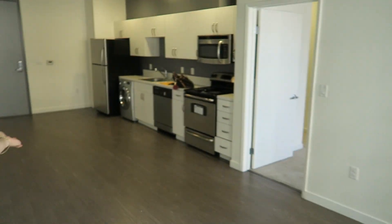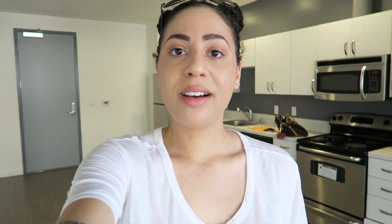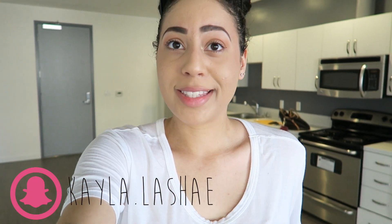That is it — that is my empty apartment, and I hope you dolls enjoyed this video. So many videos and vlogs coming up, so make sure you subscribe to my vlog channel — the link is in the description box below. Follow me on Snapchat for instant updates throughout the next few days as I'll be moving in all of my stuff.